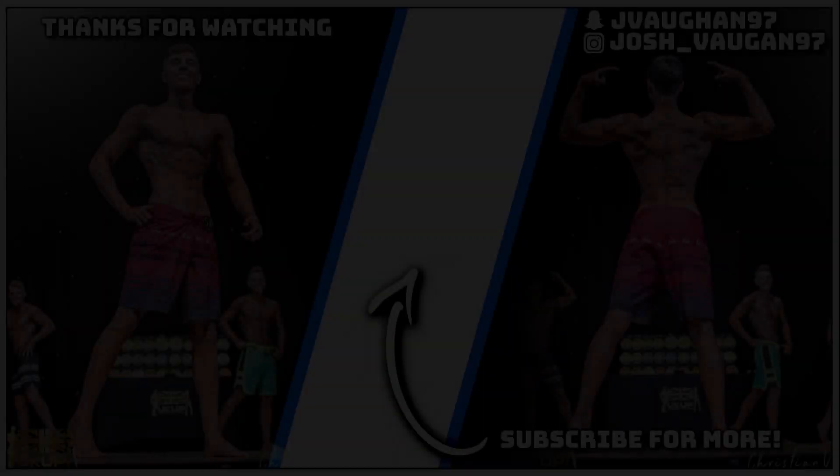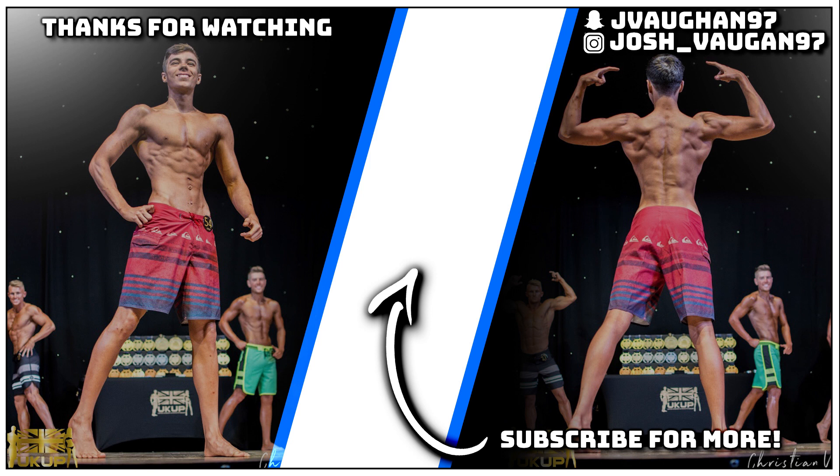If you guys did enjoy this little Gymshark Black Friday haul, possibly want to see one when they do another Black Friday sale — because I'm cheap and I don't like paying full price for stuff. If you enjoyed this video and want to see more, or want to see me getting back on YouTube, I just want a better camera. Like the video, comment below, don't forget to subscribe and turn on post notifications, and I'll catch you guys next time.